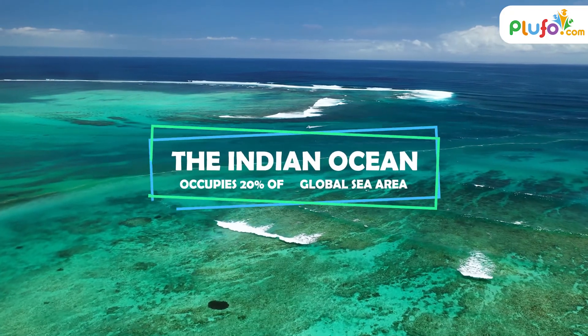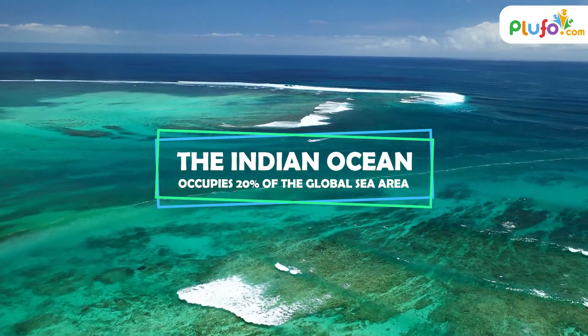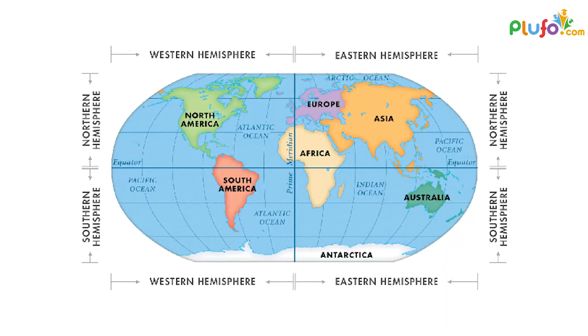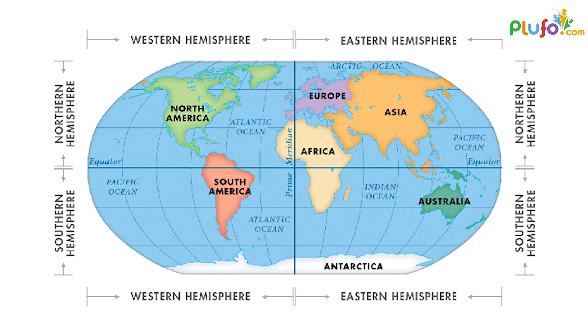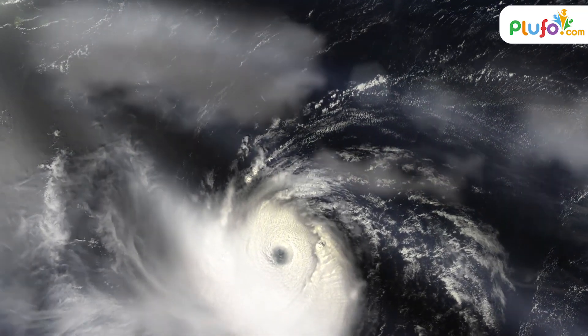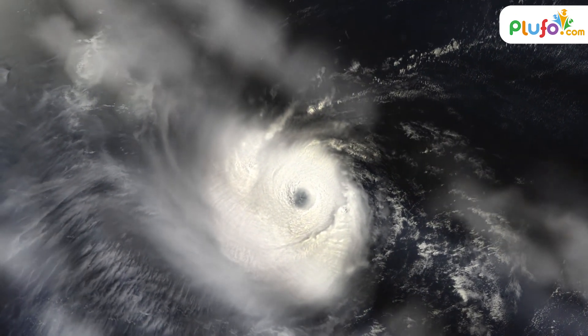The Indian Ocean occupies 20% of the global sea area and is quite similar in size to the Atlantic. It is located in the southern hemisphere. The low latitude of the westerly flow can clash with the icy polar easterlies, creating unpredictable and gusty winds. These winds have the greatest fetch of anywhere on the planet.